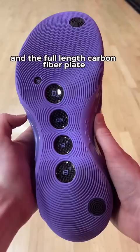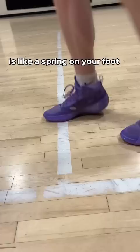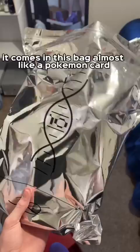The traction on these is phenomenal once you break it in, and the full-length carbon fiber plate is like a spring on your foot. I'm telling you, this carbon fiber makes your foot jump forward.